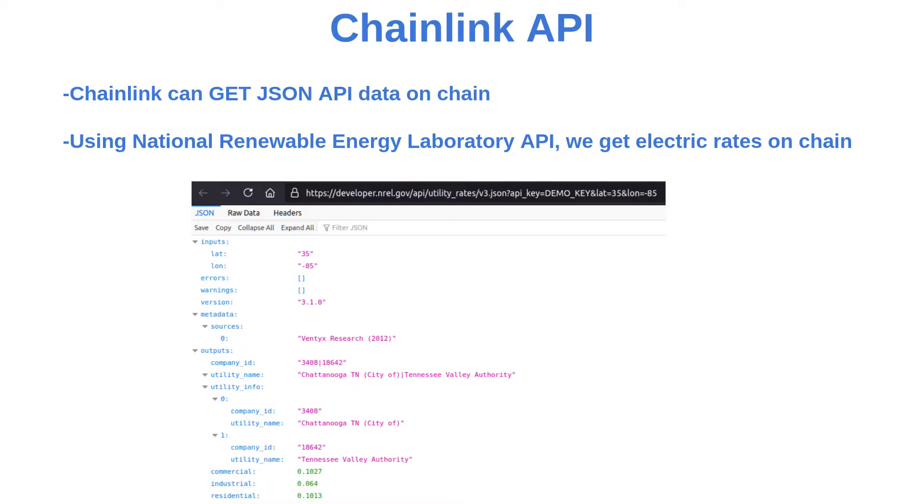The National Renewable Energy Laboratory has an API for electric rates based on location coordinates. Using Chainlink's API oracles, we parse the JSON API data to get it onto our smart contract.